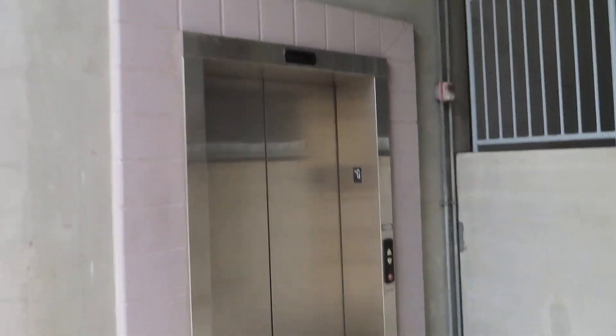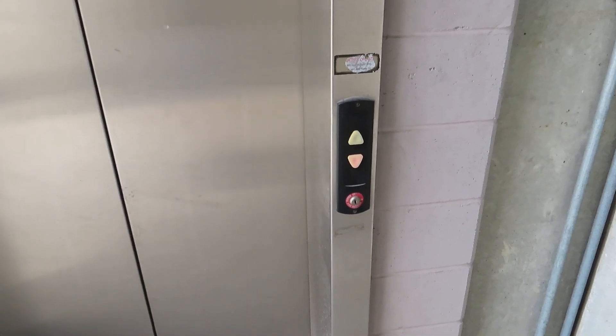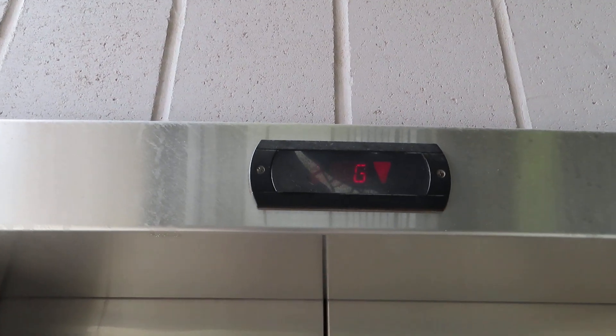This elevator will be in better conditions. That's Rush Creek Garage, Zone of Rosatown Center, Kansas City.